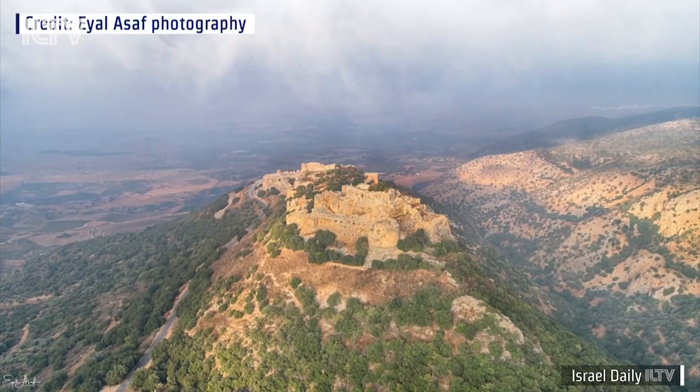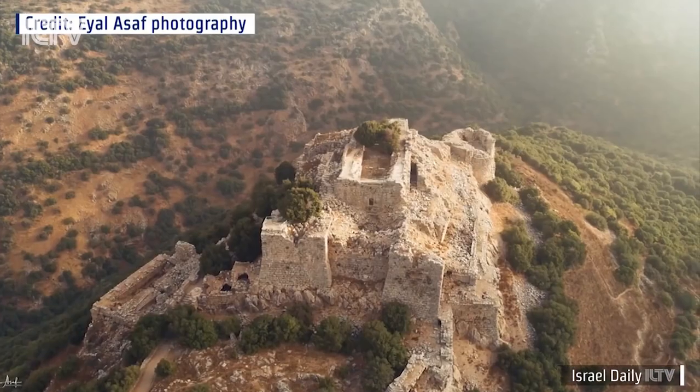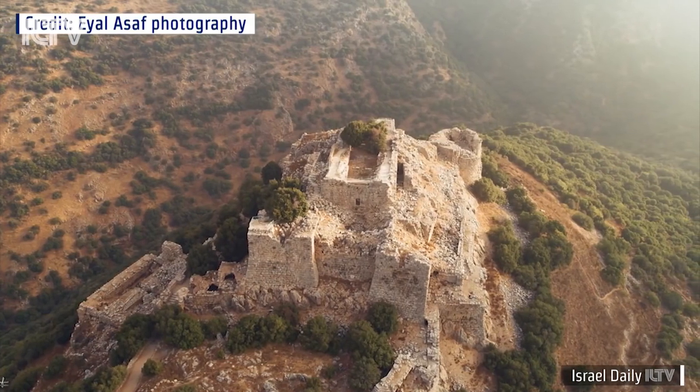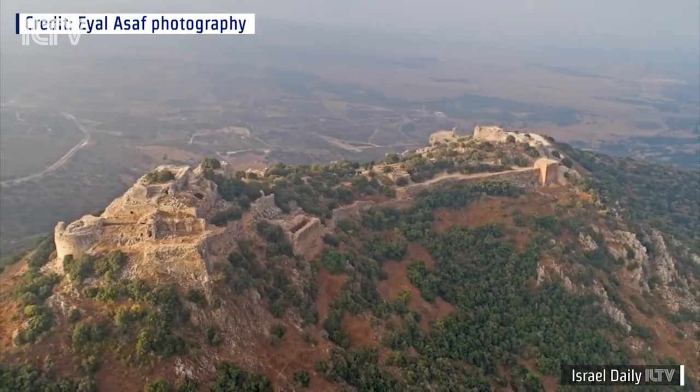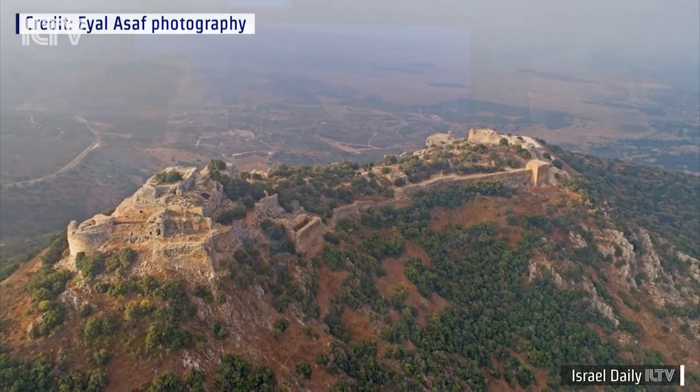Up first is the Nimrod Fortress, which is situated way up in the north, in the Golan Heights. Look at that — I've never been here before. Tell us a little bit about it. This place is the biggest Crusade-era castle here in Israel, and it is very well preserved. It dates back to the 13th century.